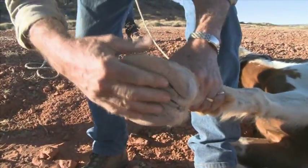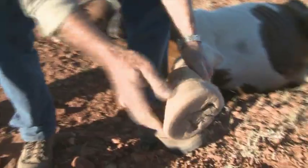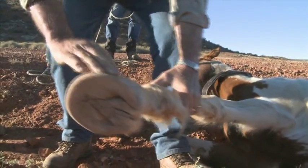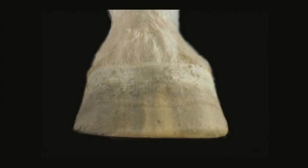We captured her in the sandy country of central Queensland, Babylonia, and her feet have been transformed from the long, cracked, sandy foot into this wonderful, hard, sculptured desert foot. Christine now has desert feet.